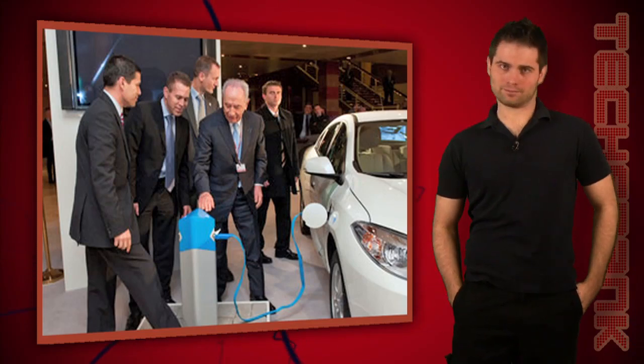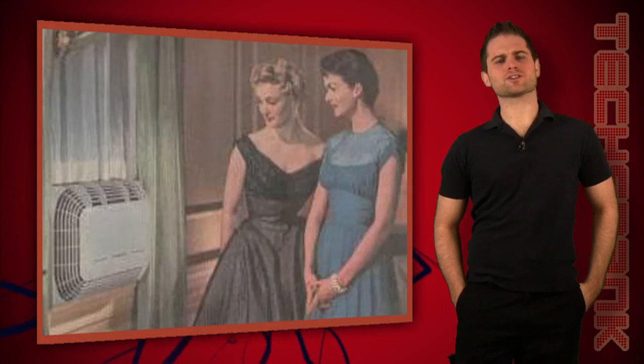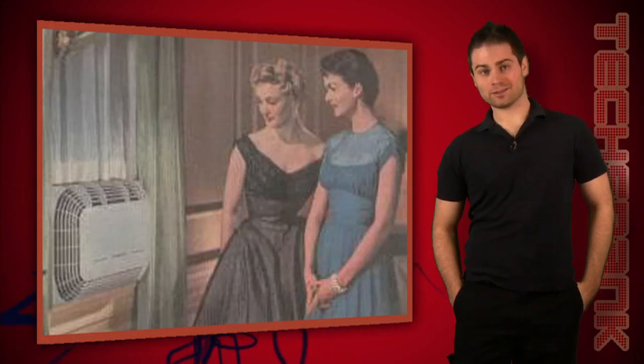Well, a lot. Like a lot a lot. Plugging in these vehicles will have a similar effect as when air conditioning spread across the nation in a widespread way around 60 years ago.